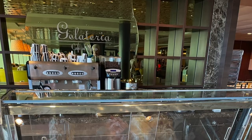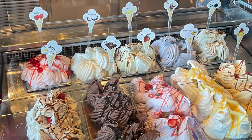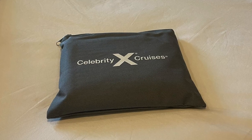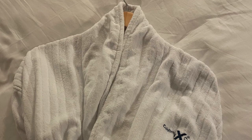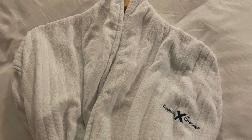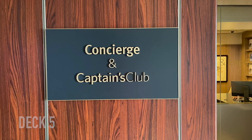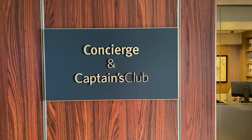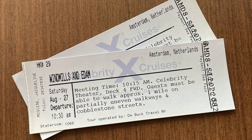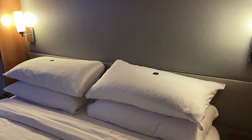We also got a couple of free scoops of gelato on this cruise, a Celebrity canvas bag, and another great benefit is there's a concierge dedicated to the cabin. They will sort out your dining, answer any questions, and if you want to book a tour you can just go to them and they'll sort it out for you — a really handy thing to have.